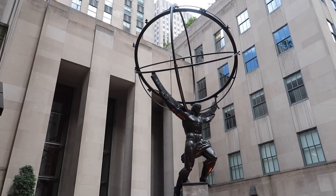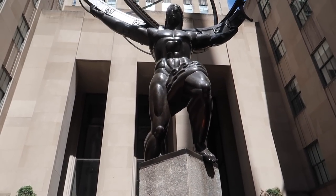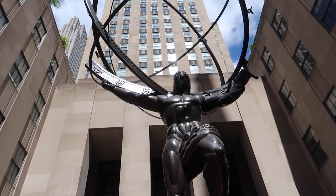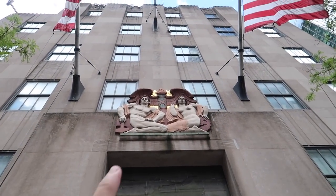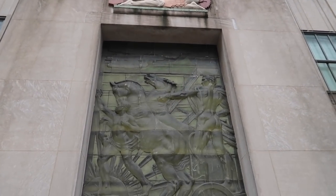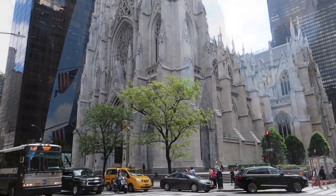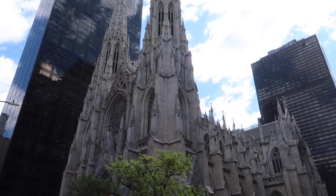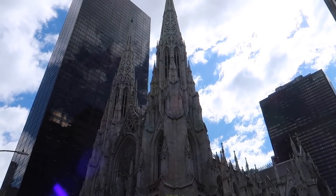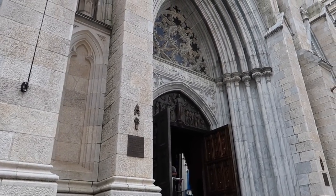Check it out! I love the decorations on the buildings. We're heading over to Fifth Avenue. We're going to go check out St. Patrick's Cathedral. Here's a look from the outside. Alright, we're going to try to head in to St. Pat's.